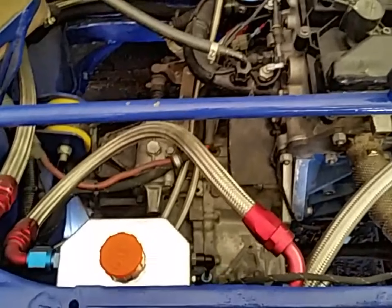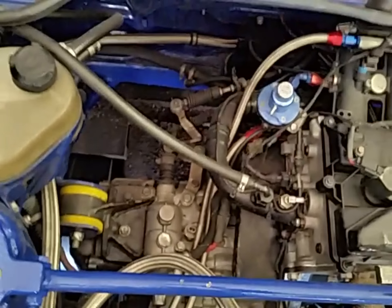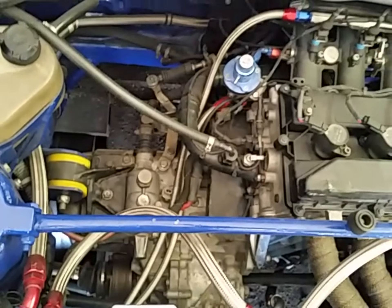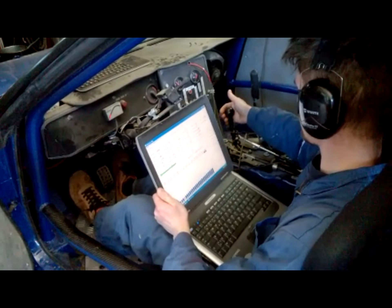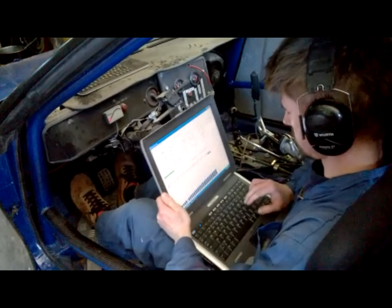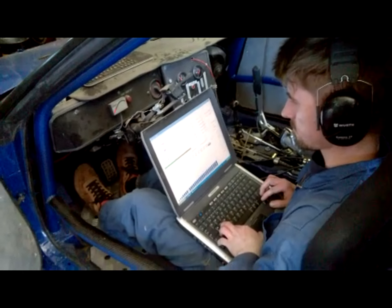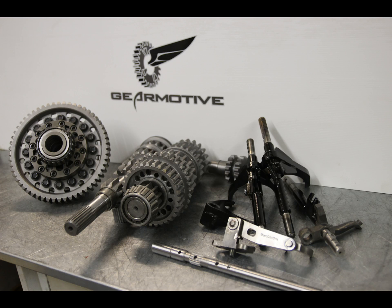This Toyota transmission has been fitted to the Ford engine by using an adapter plate. This Toyota transmission has been made available for us to find a way to receive data from the transmission.